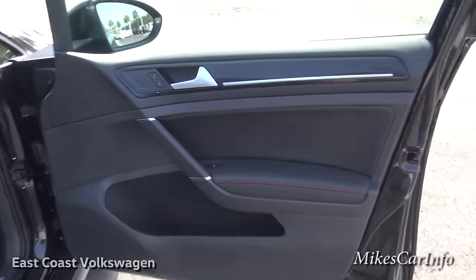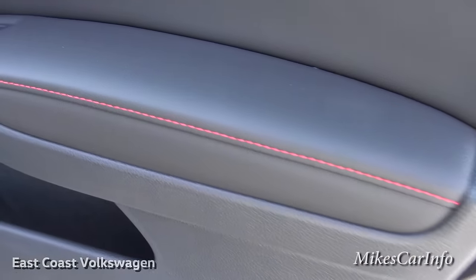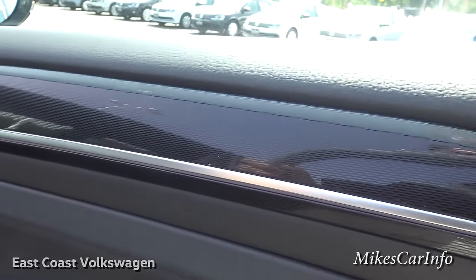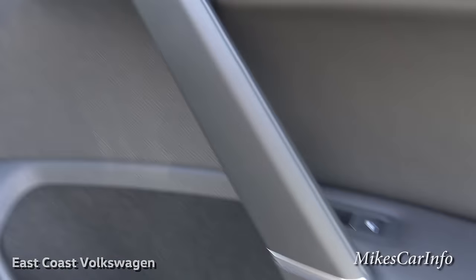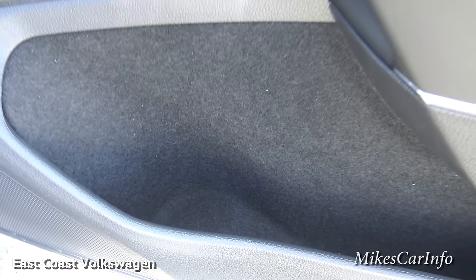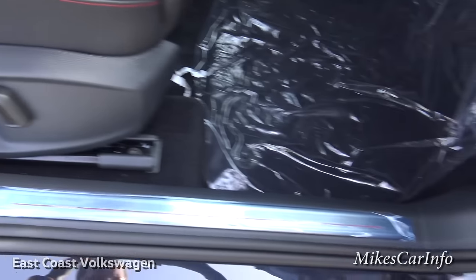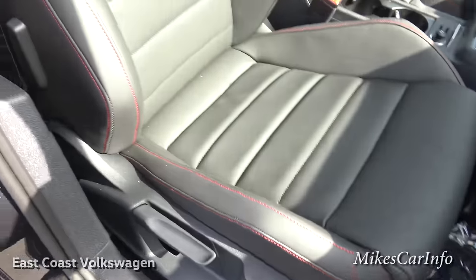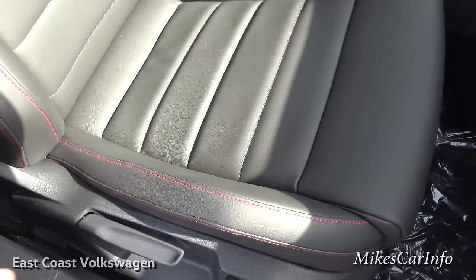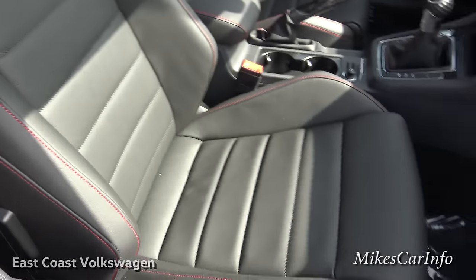Here's the inside of the passenger door. What's really cool about sporty cars like this is the contrast stitching in red, with a shiny metallic trim on the handle. There's a carpeted surface on one side and plastic on the other for storing a water bottle or whatever you want. The seats have really good bolstering without being too intrusive, so it's not that hard getting in and out.